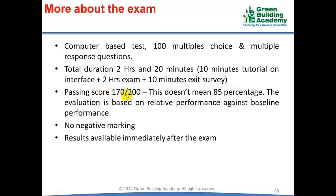The passing score is 170 out of 200, which is not equivalent to 85% because each question carries a different weightage. Difficult questions carry more weightage and easy questions may carry less. The assessment is based on your performance against a baseline performance, and there is no negative marking, so you have to attempt all questions.